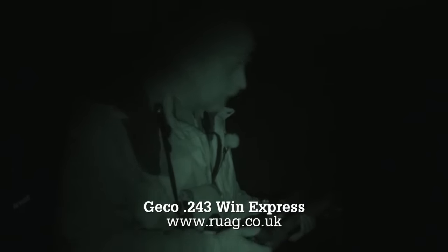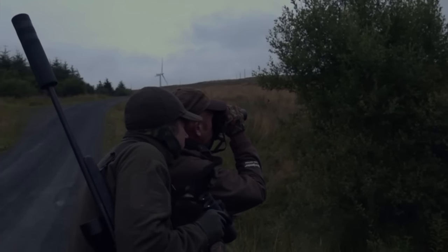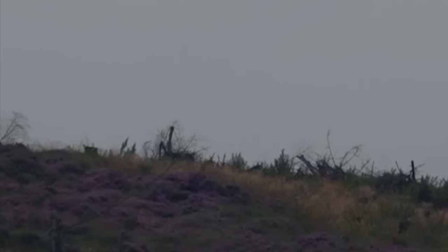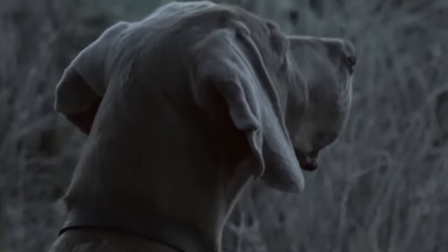We had Matt and Paul up with us towards the end of the buck season in the summer. Dean took Paul and I had Matt with me. We could find does all over the place but struggled quite hard to find a buck, as is the case. But we did eventually get onto a buck on a high banking. When the buck eventually moves off the skyline, the shot is on — but it's not to be.